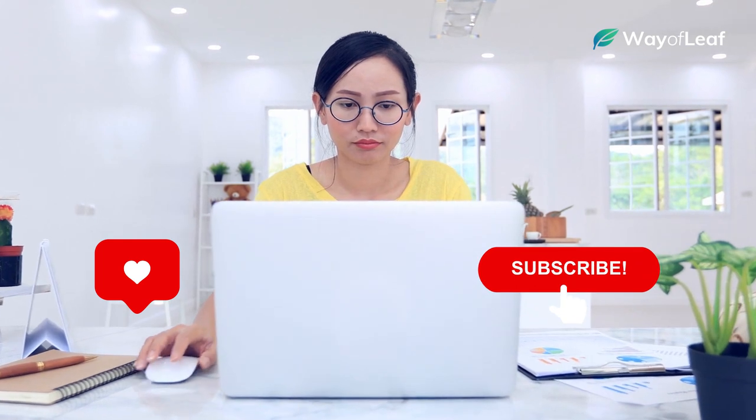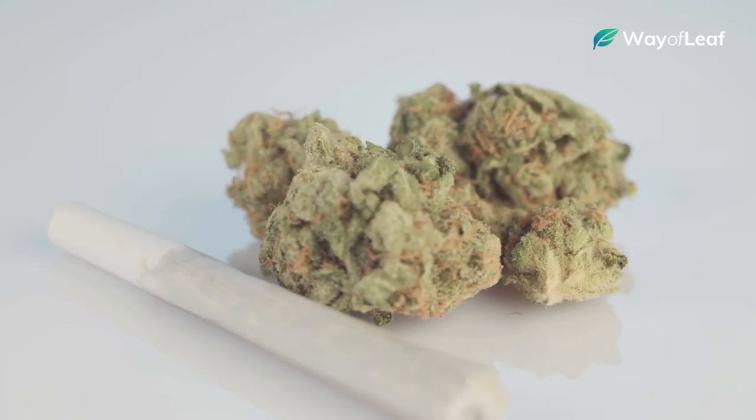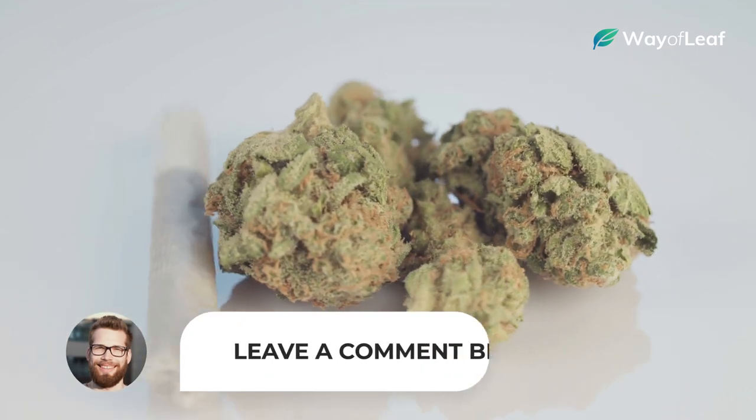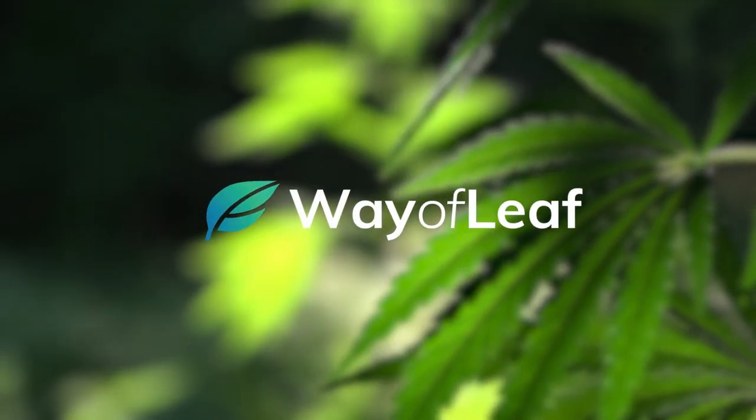Did you find this list helpful? If so, be sure to like this video and hit the subscribe button for more detailed strain-related info. And of course, if you've got any good strains you'd like to add, be sure to comment below and let us know which one your favorite is for a calming, relaxing night in. Thanks for watching, and we'll see you next time.